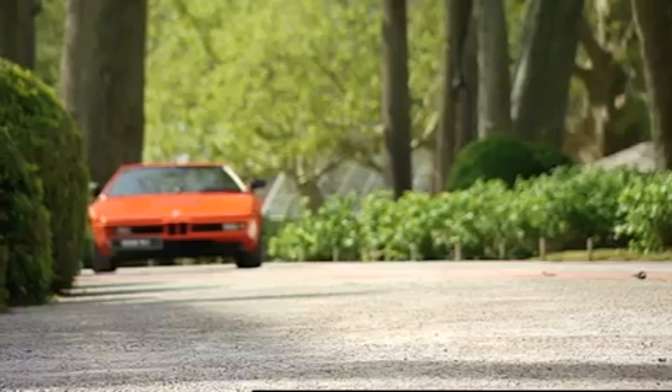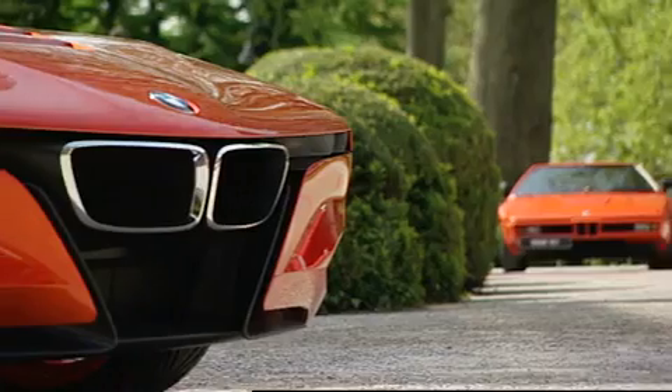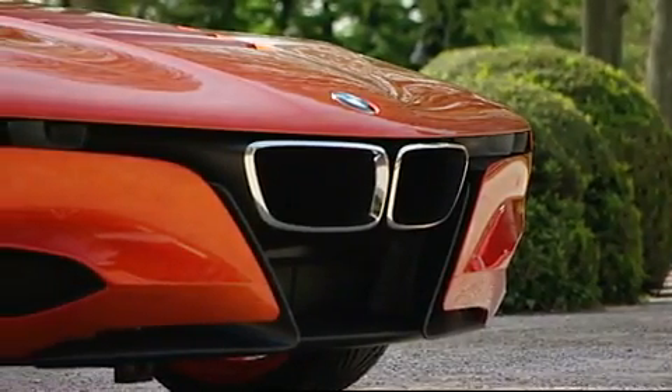This year it's 30 years ago that BMW launched the M1, and with this concept we also want to celebrate that occasion. This car is not scheduled to go into series production — the goal of this concept study is really celebrating our rich heritage and showing how BMW design wants to work with that tradition.